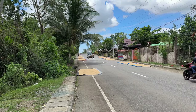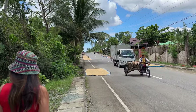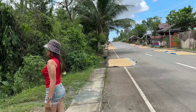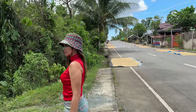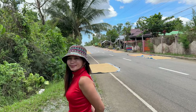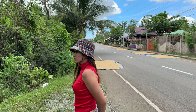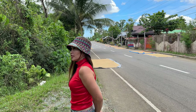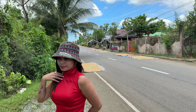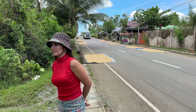It's rice harvesting season here, so we've got rice road right here. So they're drying the rice out here now. How long does it take to dry this rice? Just one day — one day is enough to dry the rice out.